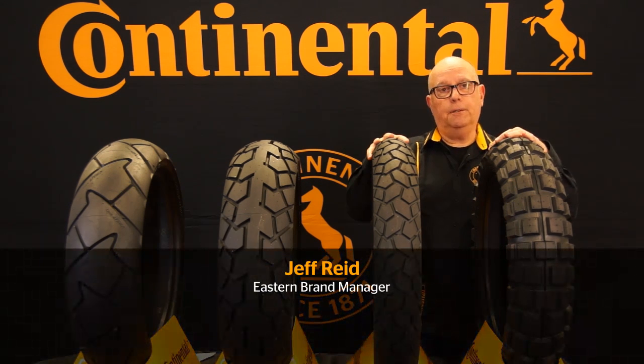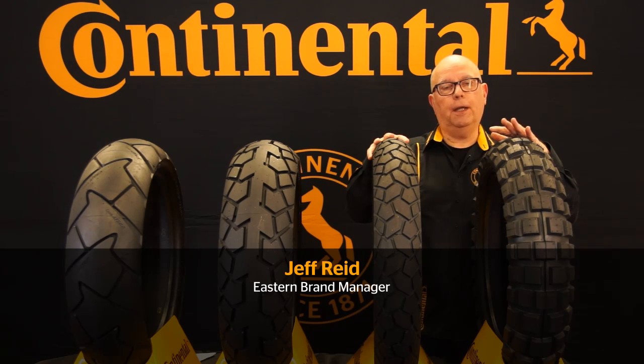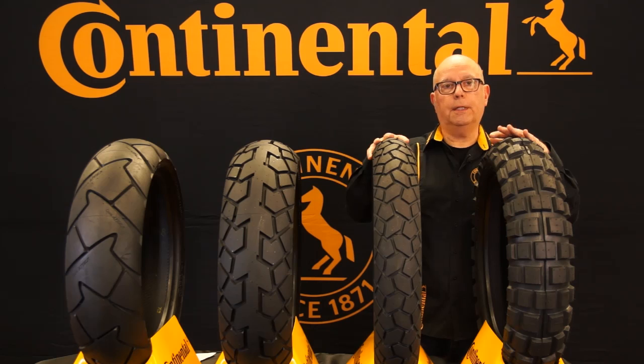Hello, my name is Jeff Reed and I'm the East Coast Brand Manager for Continental Motorcycle Tires. If you've been around adventure bikes at all, you know the name Continental, and we've got a full range of adventure and dual sport tires.